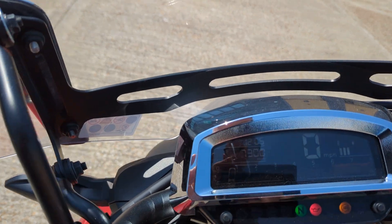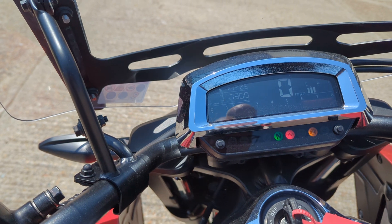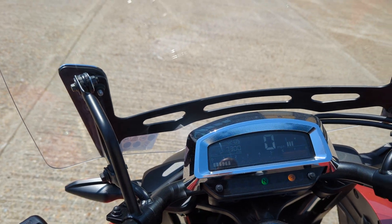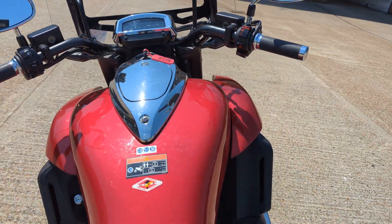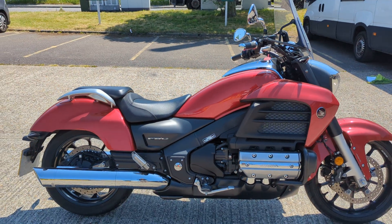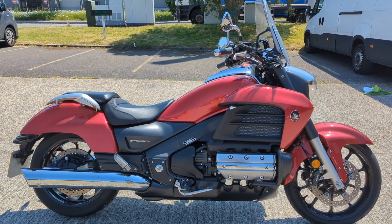I think they also call it the F6C. It's done 7,300 miles. Starts on the button. It's got that beautiful GL1800 power to it — it's got a huge torque on it.